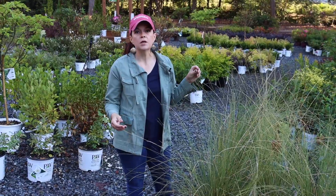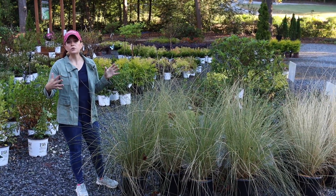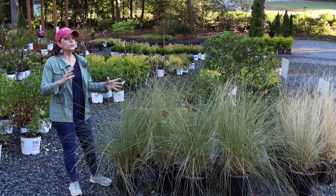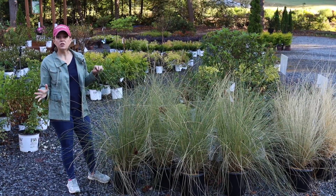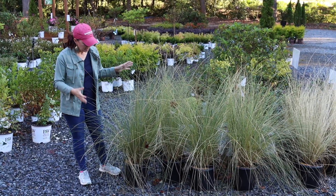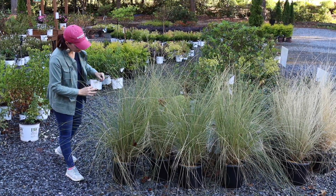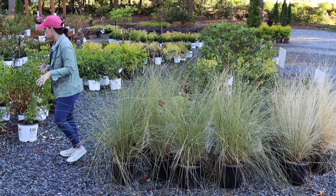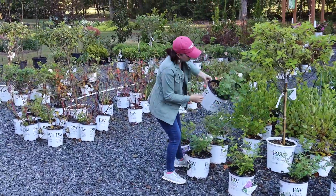Muhly grasses are a wonderful hot-weather perennial grass that blooms in the late summer into fall — so right now is their moment. I call them the cotton candy plumes. You'll see these a lot in full sun even along highways because they love to be neglected — they don't need a lot of water — but when they have their plumes going it is absolutely stunning. It comes in pink and white. We have these in three-gallon pots; these particular ones are white — you can see the first little plume starting down here.